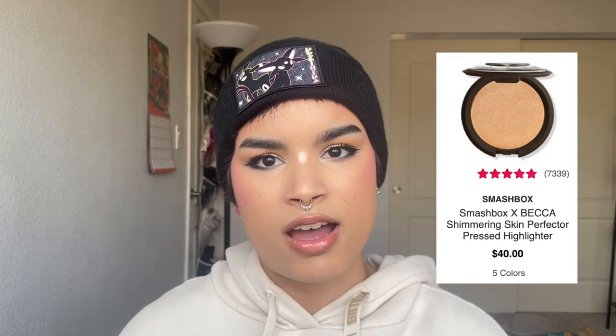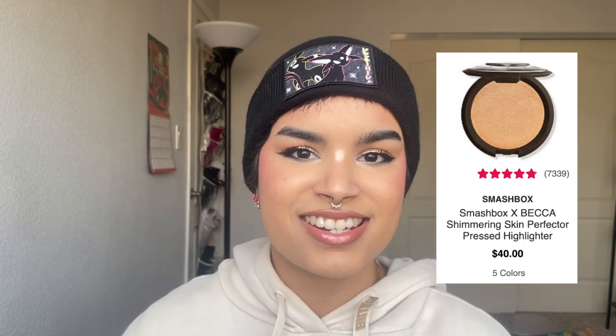For powder highlights, I'm glad Smashbox acquired some of BECCA's products — you can still buy Champagne Pop from Smashbox. The BECCA highlighters are iconic, they melt into the skin, they're creamy and beautiful. Not necessarily the most blinding, but a classic standard of a highlighter.